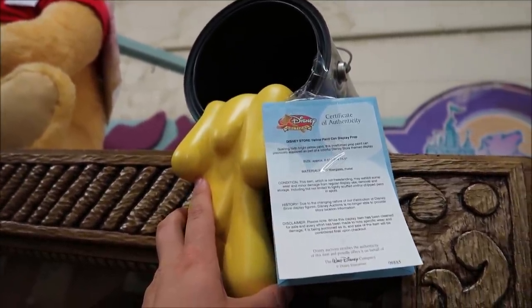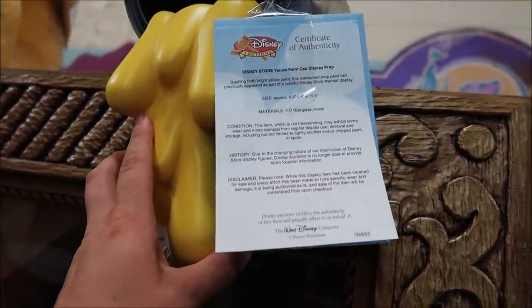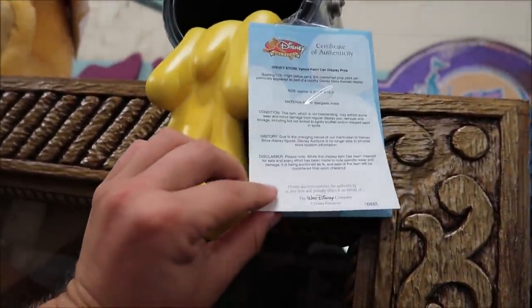Right here is a yellow and pink can display prop that used to be in the Disney Store. I wanted to show you what a certificate of authenticity looks like — right there it is from the Walt Disney Company. It basically gives you the size, material, condition, history, and everything like that. One thing that always blows my mind is when you come across things that Walt Disney World actually made and never used. Whenever they do rehabs or refurbs on different attractions or resorts, they have so much back stock — and right now they have tons of Port Orleans mirror displays that were supposed to be in the rooms but never got used.